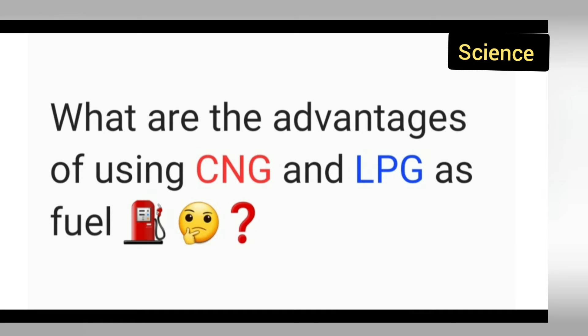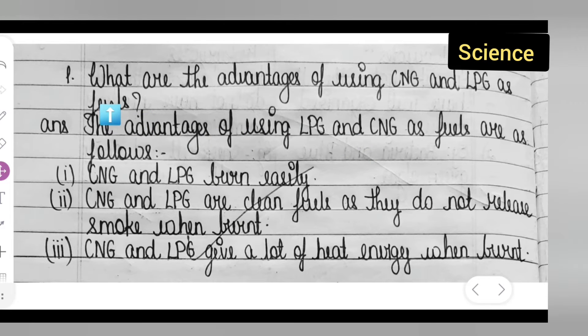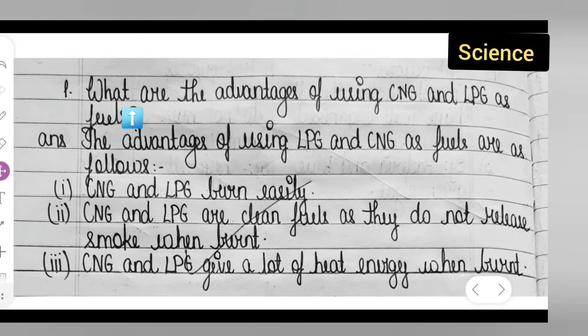Welcome to today's class of science. Today's question is taken from Class 8 science: what are the advantages of using CNG and LPG as a fuel? Here we are talking about CNG, that is Compressed Natural Gas, and LPG, which is Liquefied Petroleum Gas.